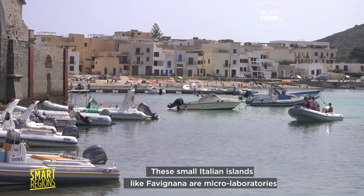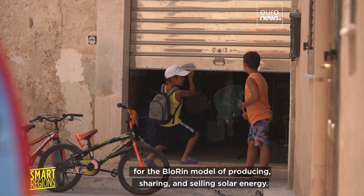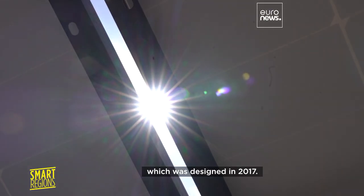These small Italian islands, like Fabiana, are micro-laboratories for the Blorin model of producing, sharing and selling solar energy. Fifteen private individuals are testing this model, which was designed in 2017.